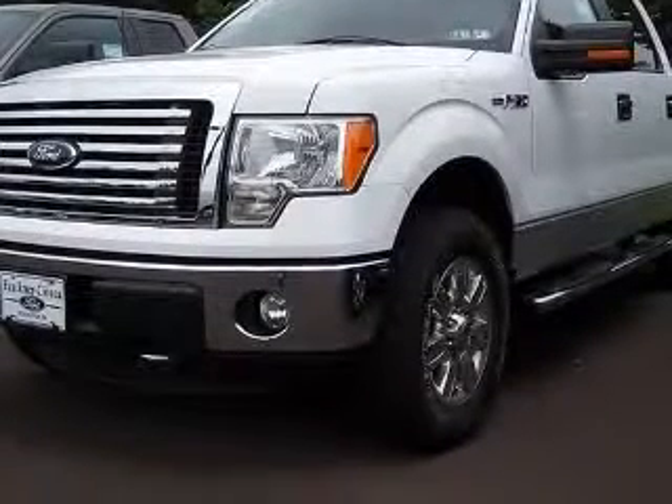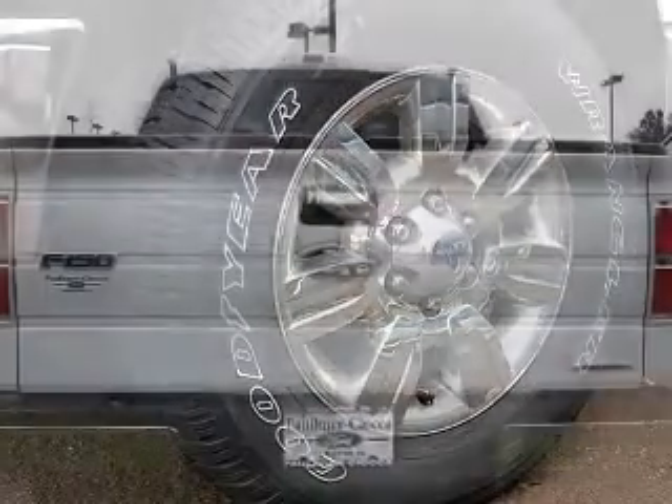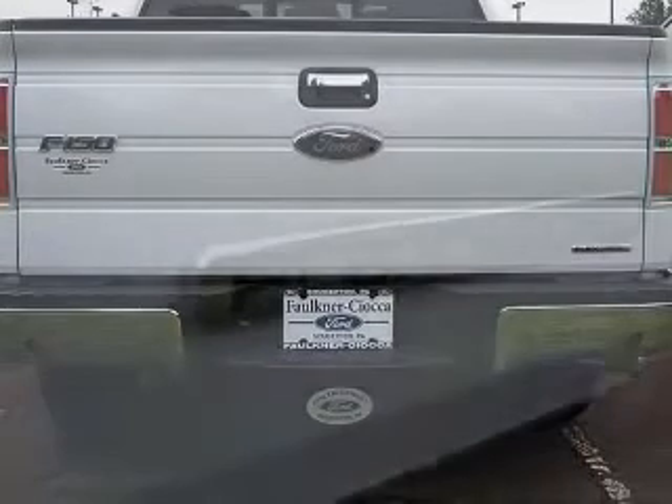This vehicle has an Oxford White exterior and includes the following options: four-wheel ABS brakes, clock, in-radio, four-wheel drive, head airbags, curtain first and second row.